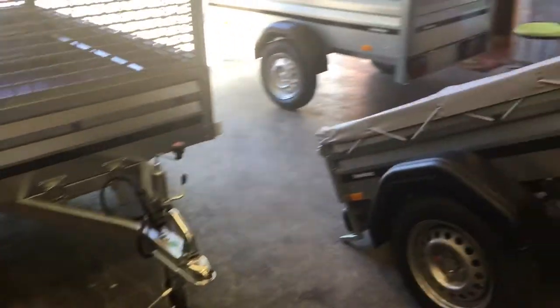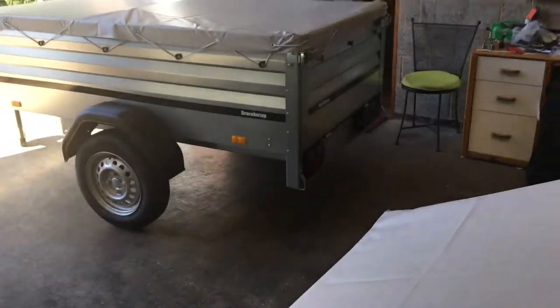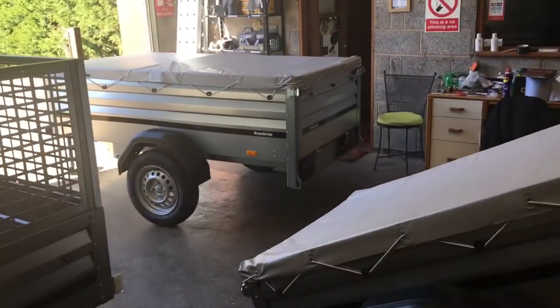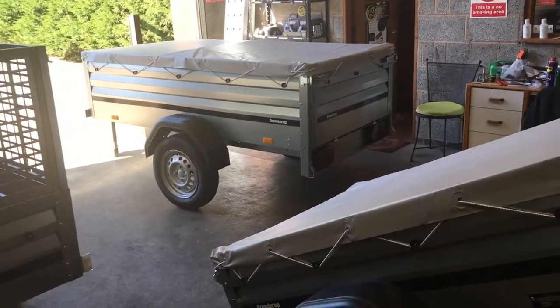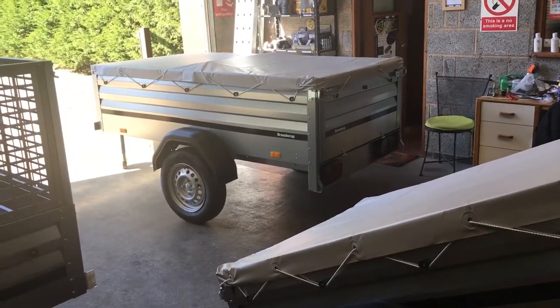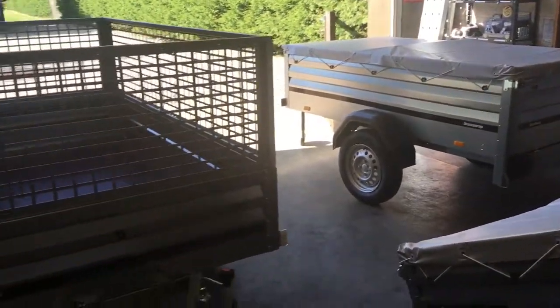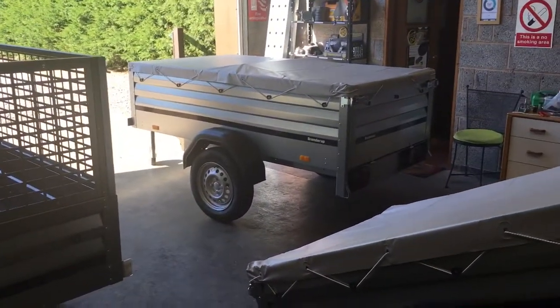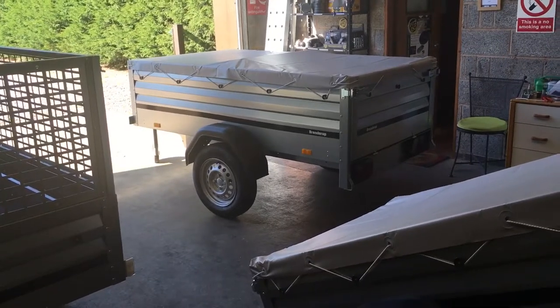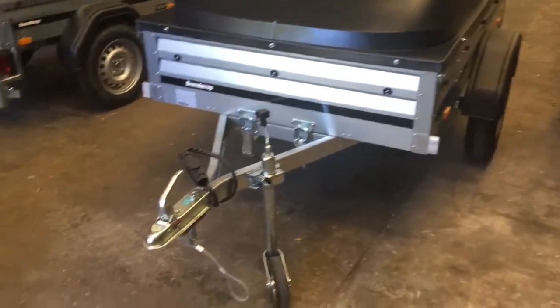And then finally, we've got the 1205 XL. The difference between this and the 1205, as you can possibly see, is that it's just got far deeper sides. Not a huge amount of difference in the price, but it's got a bigger capacity in terms of what it can carry. The payload on these is approximately 600 kilos, depending on what accessories you've added to it. So I think that's about it — a very quick whistle-stop tour of the 1000 series.